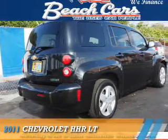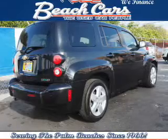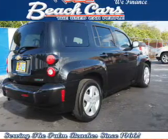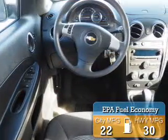Presenting the 2011 Chevrolet HHR. It's powered by front-wheel drive, a 2.2-liter four-cylinder engine, and an automatic transmission. Great fuel efficiency saves you money by requiring fewer trips to the gas station.